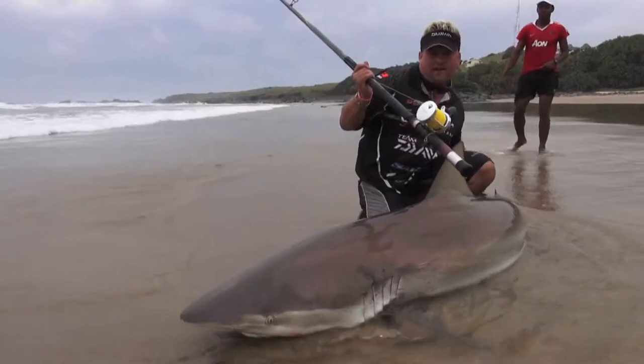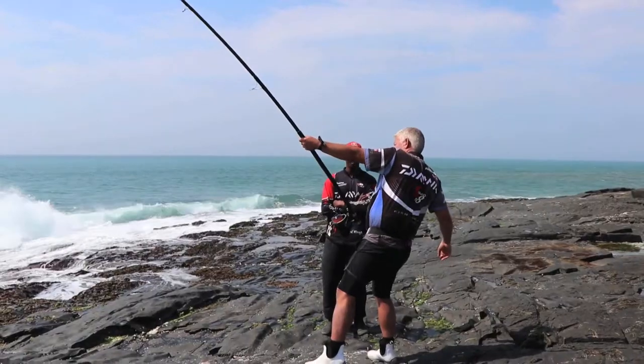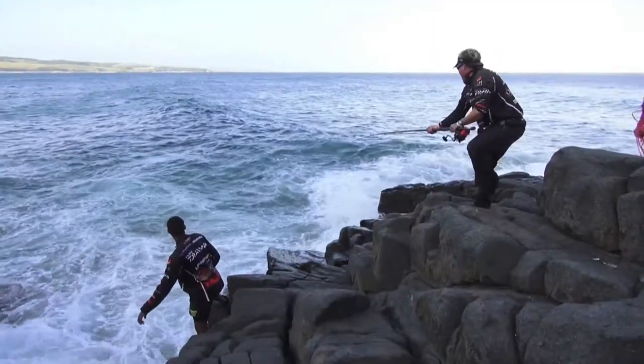This week's topic is something really difficult to give good advice on, maybe even contentious in some ways. Safely landing big sharks off rocks can be extremely tricky. With this, experience plays a big, big role.